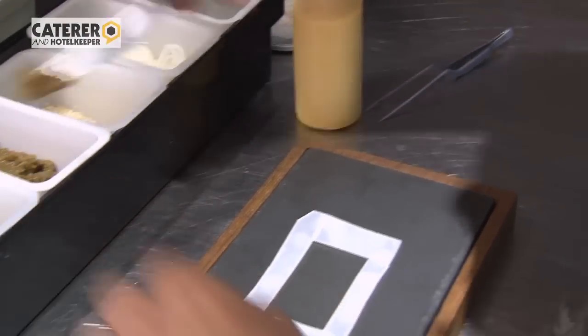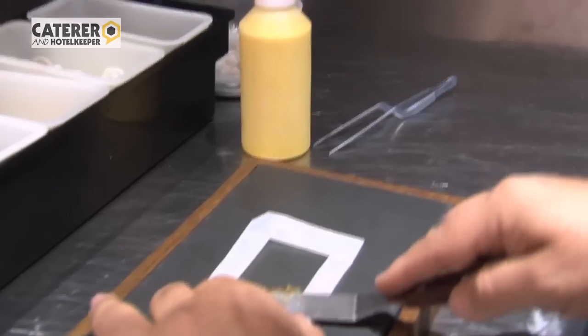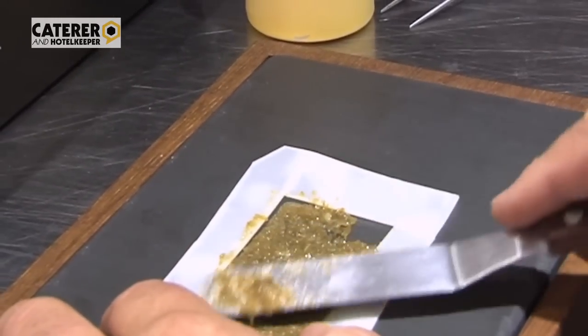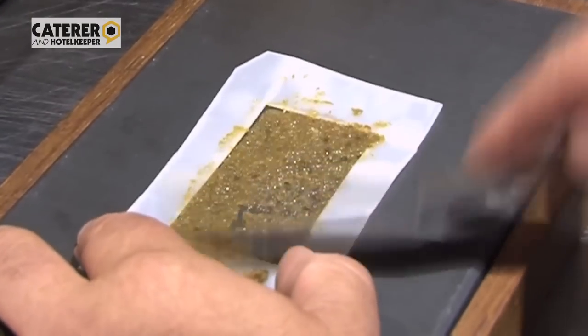Next up, probably one of our specialities — Valley Venison in charcoal oil with mustard and fennel. We start off on this Cumbrian slate with a bit of caper jam, just spread a little smear of that — gives it a nice twang, a nice fruity element to it.